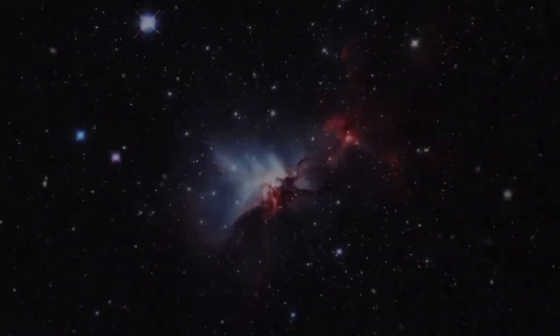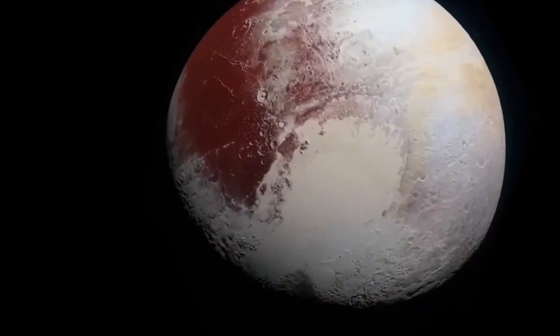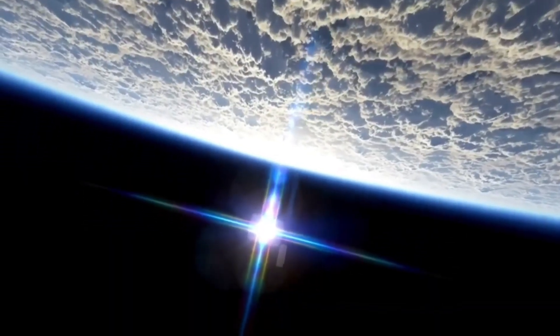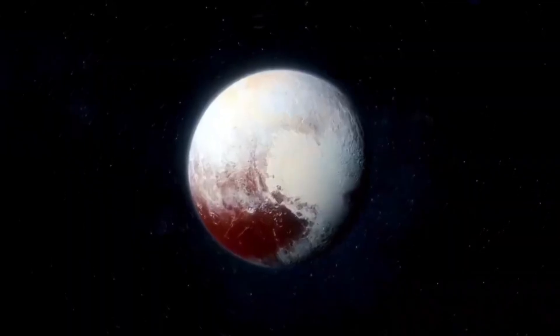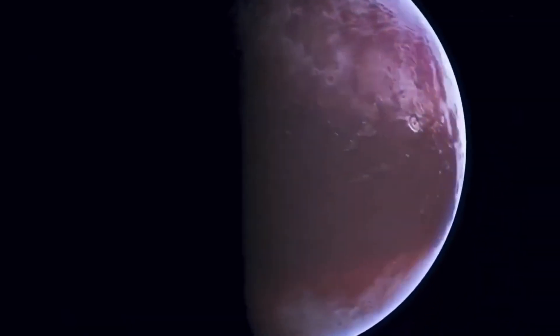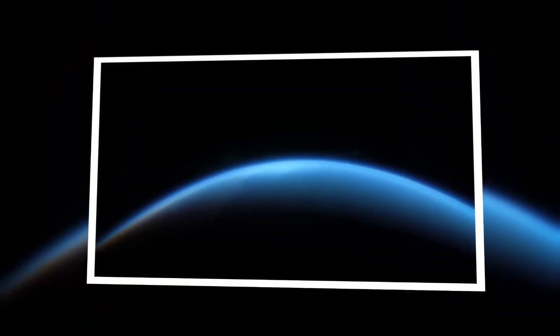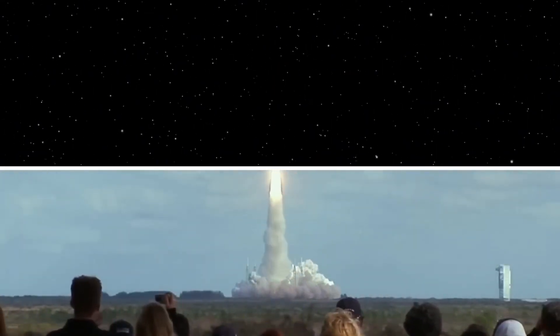These findings are forcing scientists to reexamine long-held theories about how planets form. For decades, the dominant model of solar system formation suggested a gradual, relatively orderly process in which dust and gas slowly clumped into larger bodies. Being so far from the Sun, Neptune was thought to be built mostly of light materials and ices, forming slowly and under relatively calm conditions. But signs of violent past events, dynamic internal processes, and structural inconsistencies now cast doubt on that narrative. It's becoming more plausible that the early solar system was far more chaotic than previously believed, possibly involving planetary migrations, collisions, or interactions with massive, unseen objects.